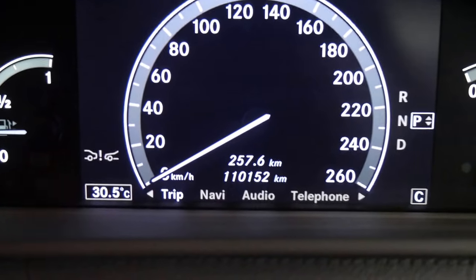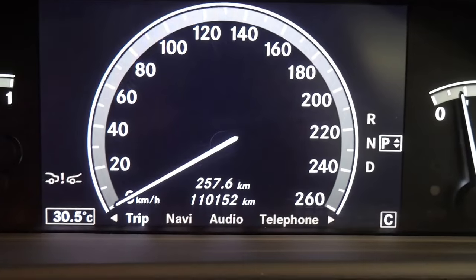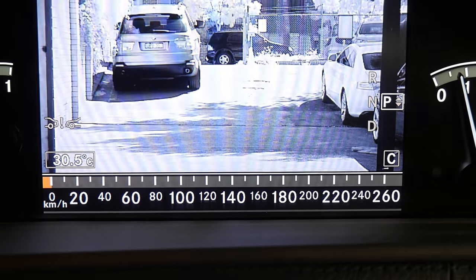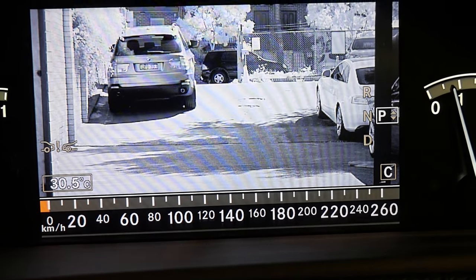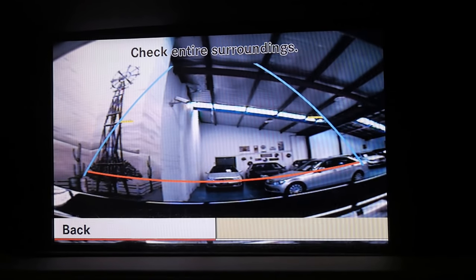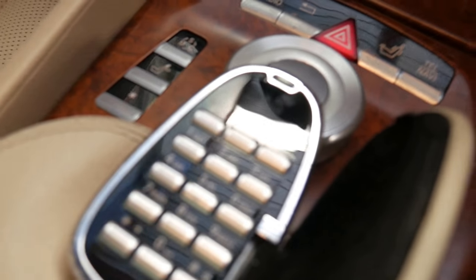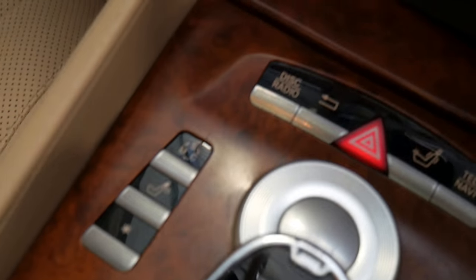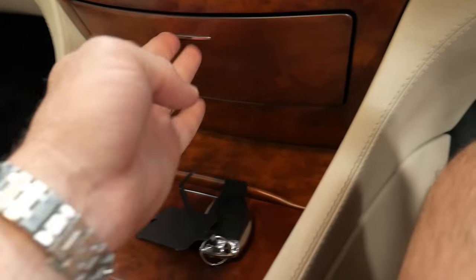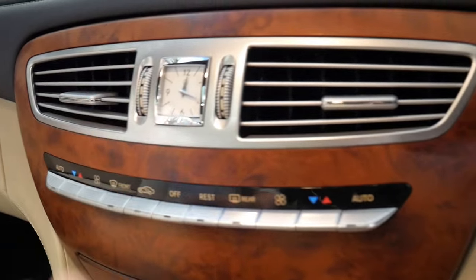No warning lights at all on the dashboard. Going on there to our night vision and reverse camera. Things like nav, Bluetooth, and built-in mobile phone via Bluetooth. You've got massaging chairs, air-conditioned chairs, a CD stacker, and an SD card reader. The beautiful old clock looks superb.